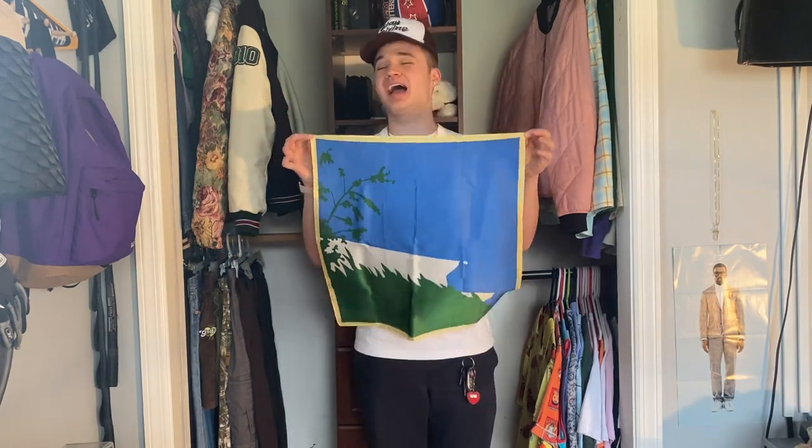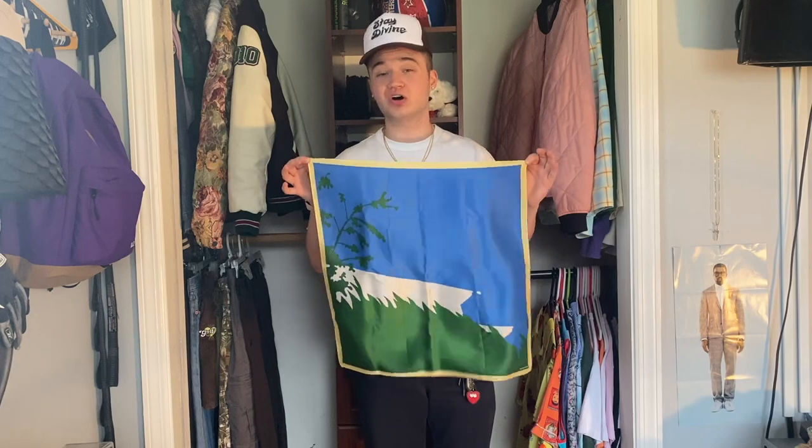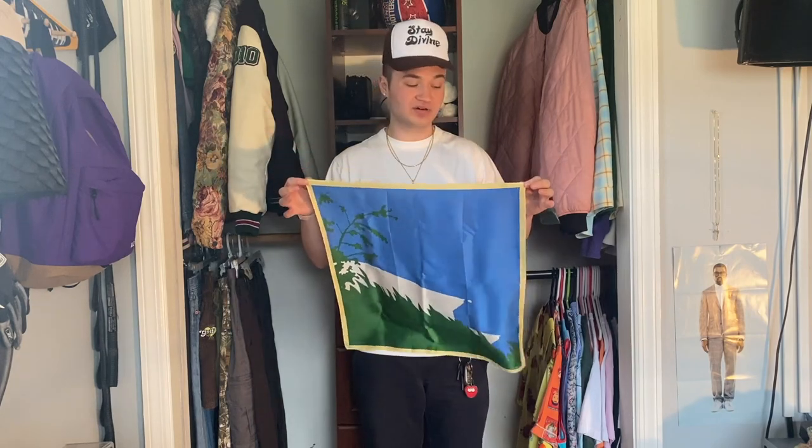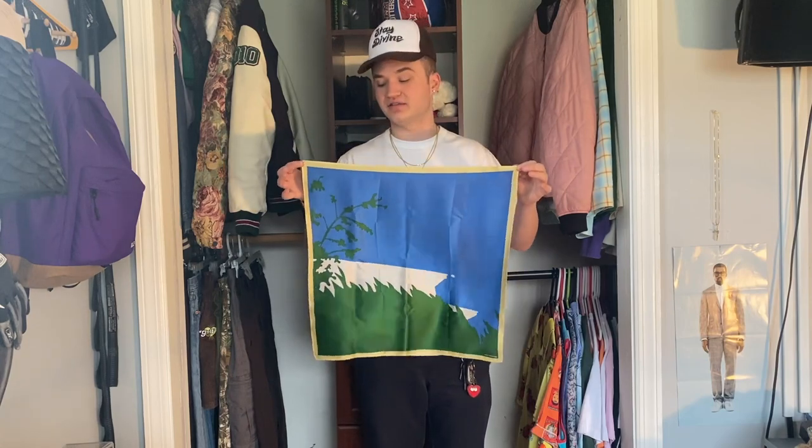Finishing out the scarves, we have the Gelato silk scarf. This dropped originally in 2018 and I absolutely love this thing — I wear this bandana all the time. It's one of my favorite Golf pieces and one of my favorite Golf accessories of all time. I wear it with fits all the time. Like I said, Gelato is one of my favorite designs and this is just a great piece to have it on — it can really elevate a fit.